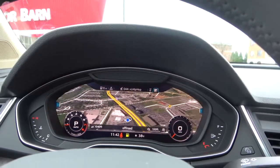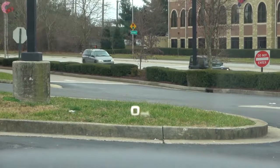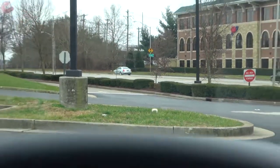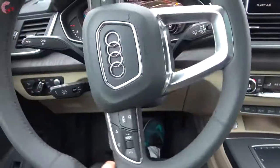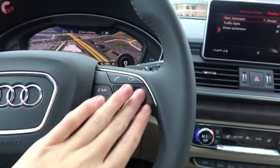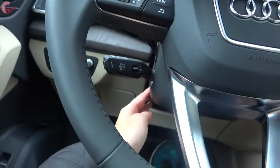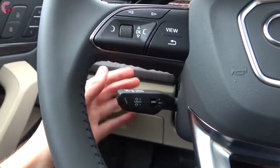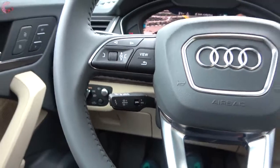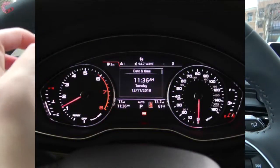The virtual cockpit includes a really cool Google Earth satellite view. On the Prestige, you'll also find a head-up display showing your speed, traffic sign recognition, navigation instructions, and other information. The steering wheel is electric power assisted with a standard leather wrap. The buttons control the virtual cockpit on one side and audio, phone, voice controls on the other, along with a heated steering wheel that comes in the cold-weather package. On the Prestige, the wheel is also power adjusting and includes the driver assistance package with adaptive cruise control and traffic jam assist. Going with the base model gets you a 7-inch digital display instead of the previous 5-inch display.